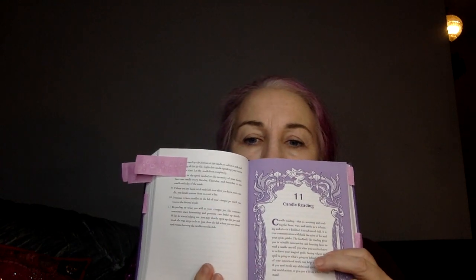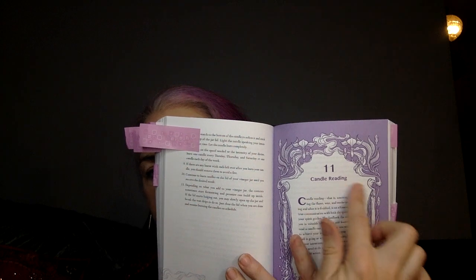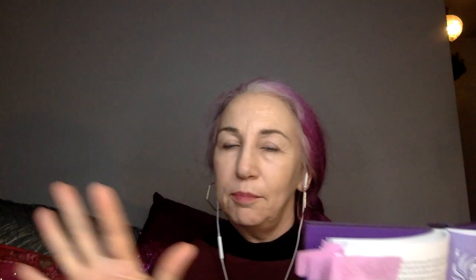In this video, I'm going to be sharing with you the beginning of candle reading. I'm going to share with you a little overview of candle reading from my book, Chapter 11.